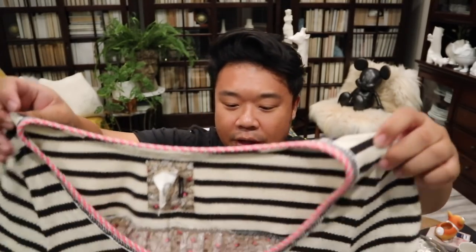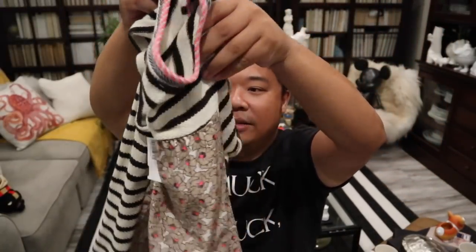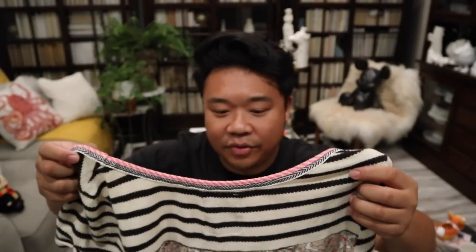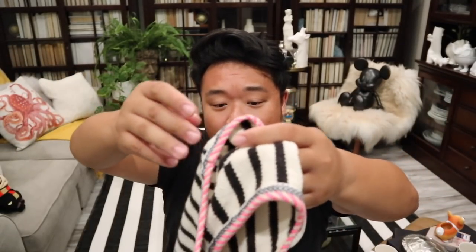I have this Akemi and Kin blouse in a size large from Anthropologie. Look at this blouse — it's so cute. It has the stripes and on the black part it has flowers. I got this for mom to see if it would fit her. Either mom will keep it or I'll put it up in the shop. It was $5.99.